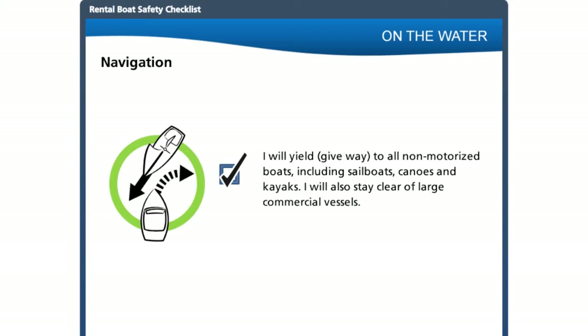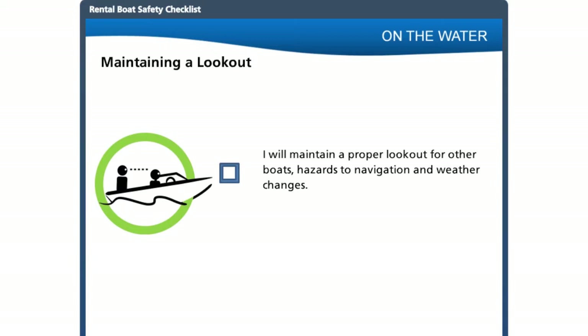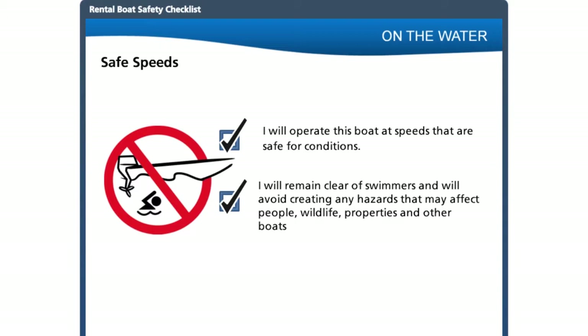Besides the rules of the road, there are more safety precautions your customer should know when under way. It is the responsibility of the boat operator to always maintain a proper lookout — watching for swimmers, hazards, markers, other boats, and anything else on the water. If the operator's view is obstructed or there is a lot of traffic, they should reduce speed and appoint other guests to act as a second lookout. Customers must operate the boat at safe speeds or they could face fines or even charges under the Criminal Code. They need to be aware of how the boat's wake may affect others, as it can damage vessels, docks, the shoreline, and pose a risk to swimmers and people on small boats.